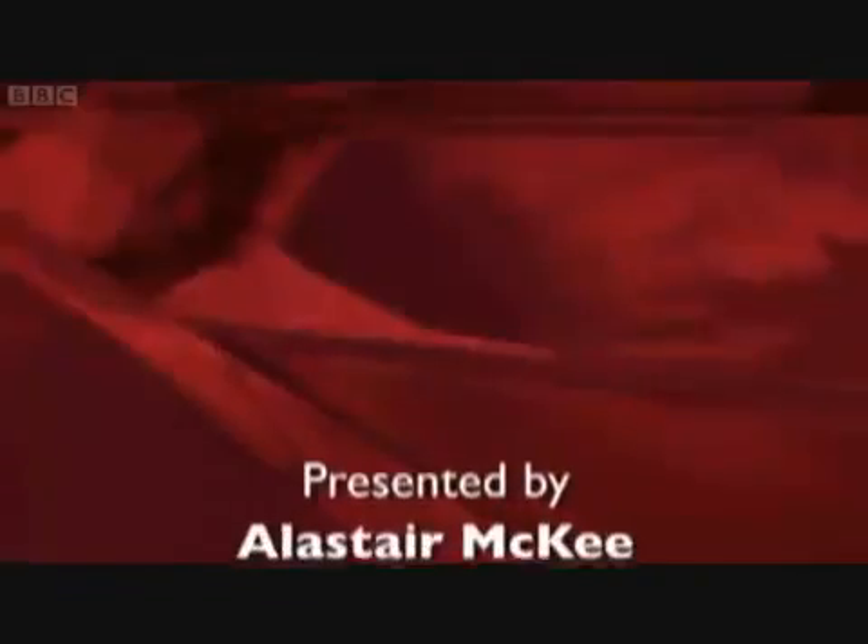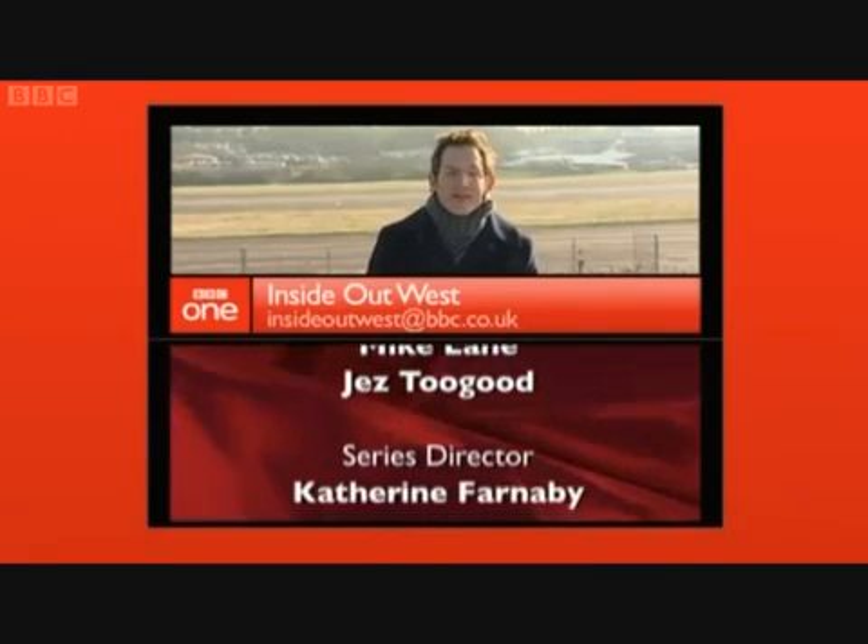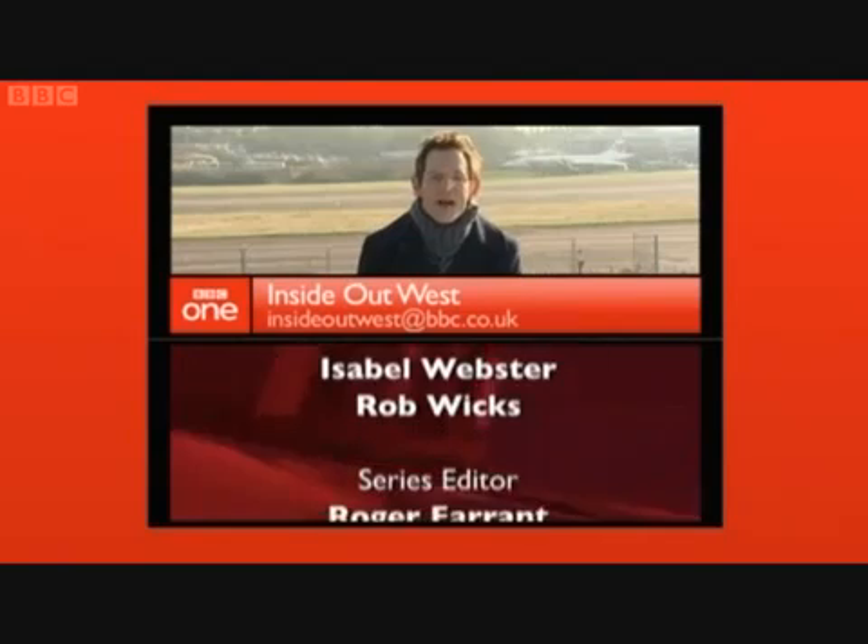Big congratulations to the engineers at Filton — of course we didn't doubt them for a moment. Dave Harvey will be looking at other West Country innovations all this week on Points West. That's it for tonight and indeed for this series of Inside Out West. We'll be back in the autumn, but until then you can keep up with us on Facebook and Twitter. From me and the rest of the Inside Out West team, thanks for watching. Good night.